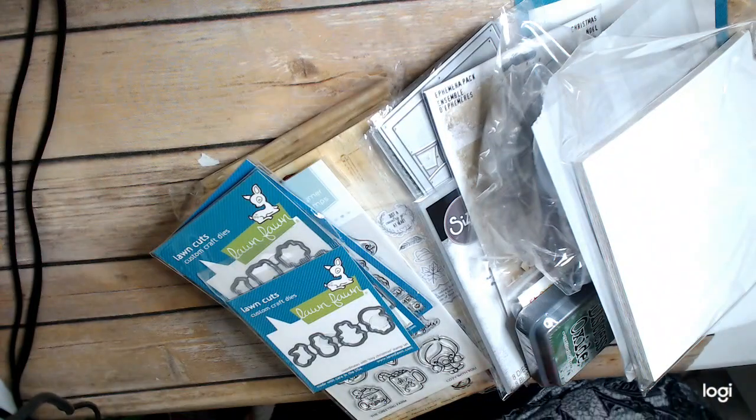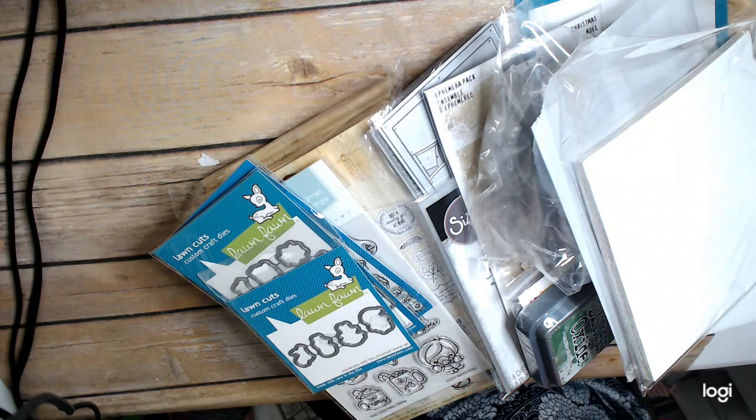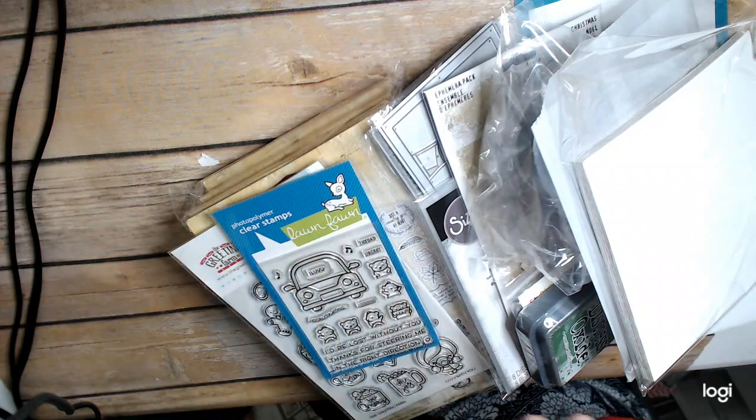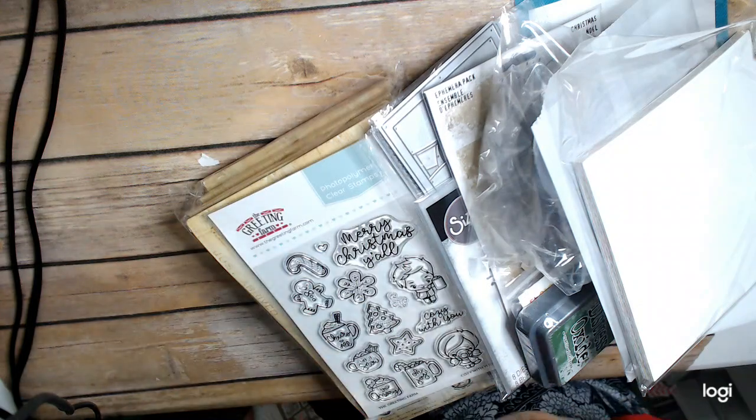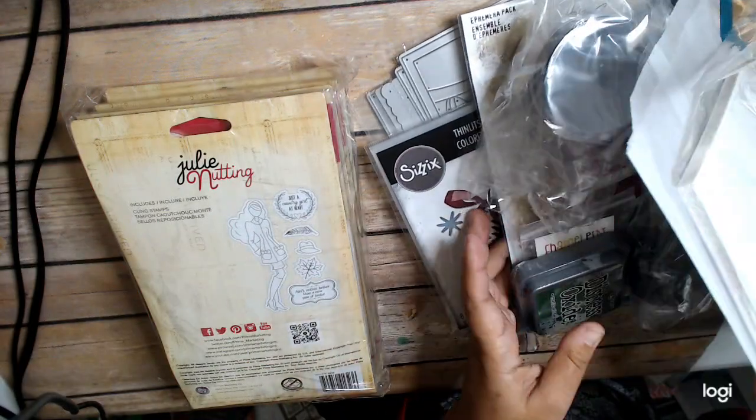Hi everyone, this is Dani Crane at the Heart and I'm back with a haul. I have my Lawn Fawn $100 Grab Box which I'm going to share with you guys along with a couple of other things that are just kind of random things that I have. I don't even know where I got everything. Just randomness everywhere.